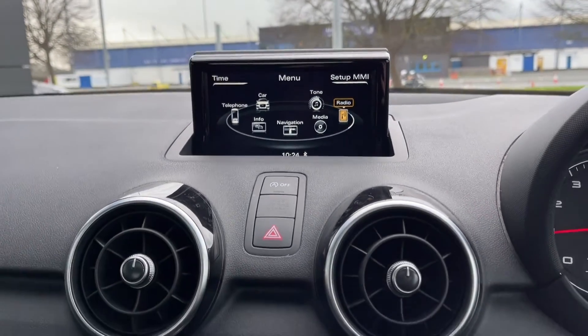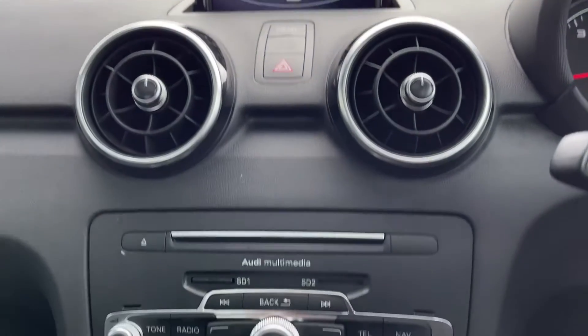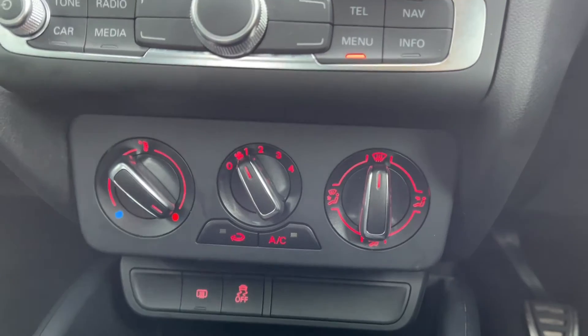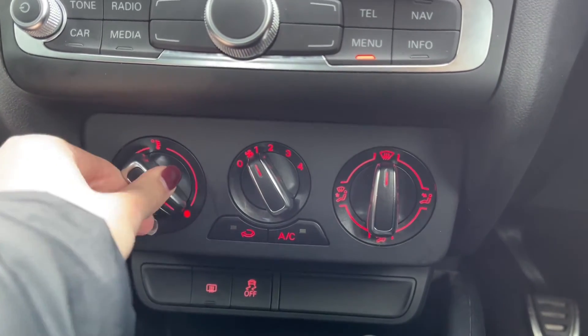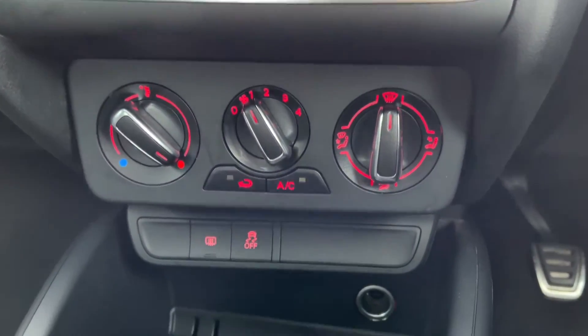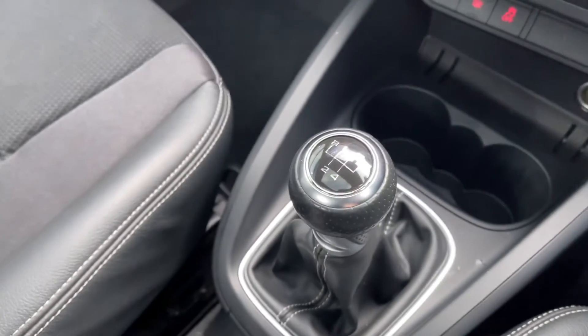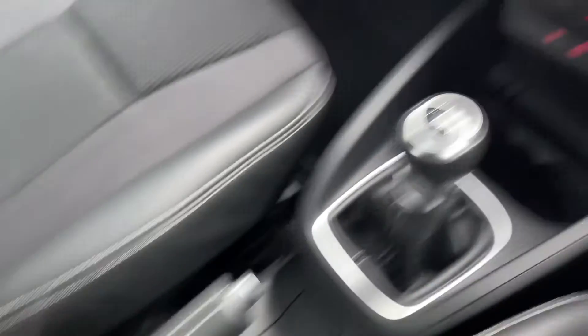Moving down from the media screen you will find your shortcut controls for the screen itself. Just underneath you've got your air conditioning, very nice and easy to use by just adjusting the dials. You've got your 12V socket and cup holders just below alongside your 5 speed manual gear stick and your handbrake along the rest of your centre console.